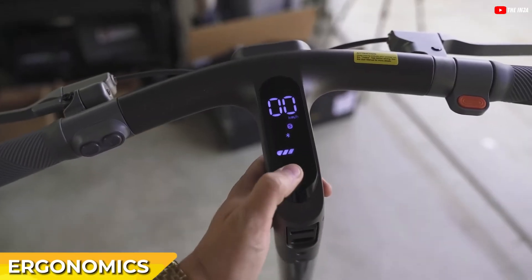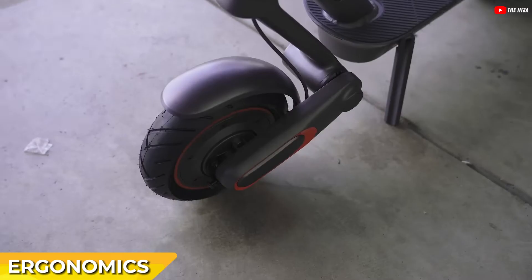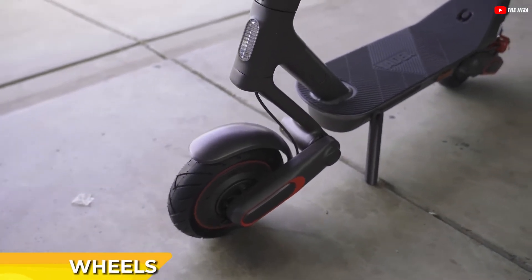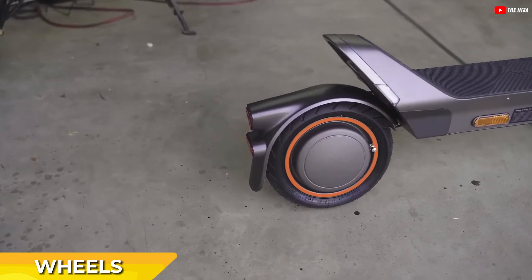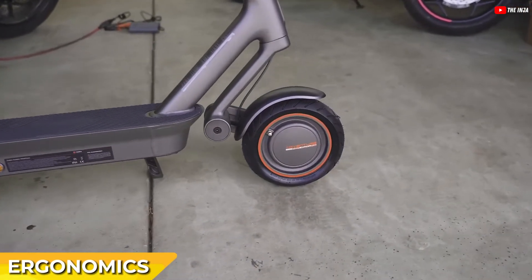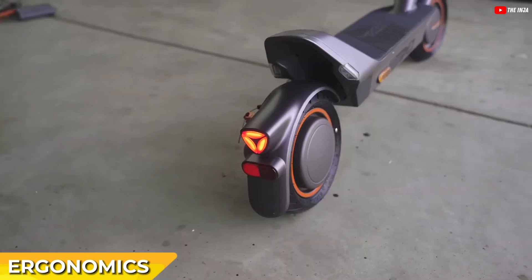Comfort is a key feature of the Elite Prime, thanks to its front and rear suspension systems and 10-inch tubeless tires with a self-healing feature. These tires offer excellent grip on wet surfaces and have a high-quality design and pattern, ensuring top-notch performance. The scooter's deck is 7 inches wide and about 22 inches long, providing ample space for comfortable riding.